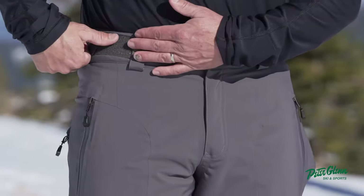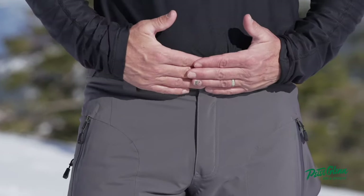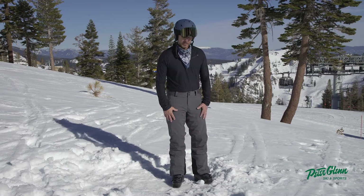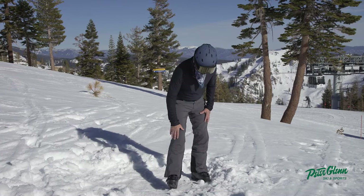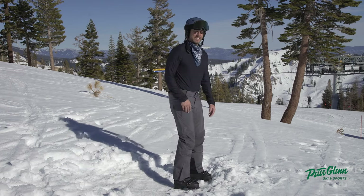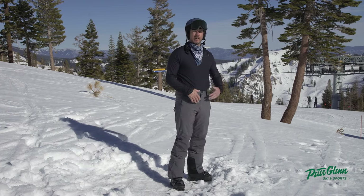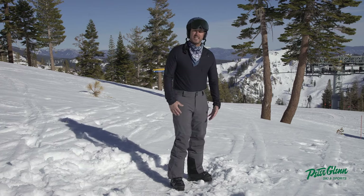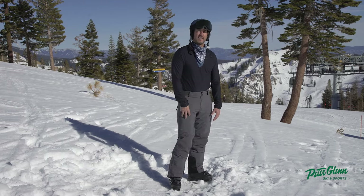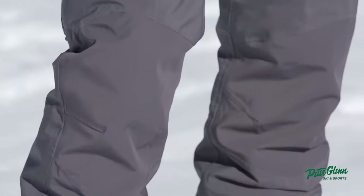Adjustable straps to tighten you up around the waist if need be. Also, belt loops if you'd rather wear a belt. Some of the cool features on this pant that I like a lot are the reinforced knees and the reinforced seat. There is 40 grams of insulation in this pant, and so that's going to help keep you warm. You can just run a single layer underneath — that's what I have on here right now is a nice thin little base layer, and it moves fine.